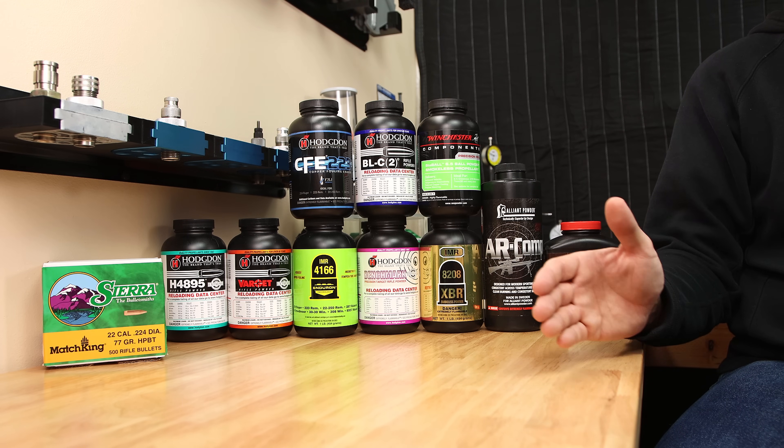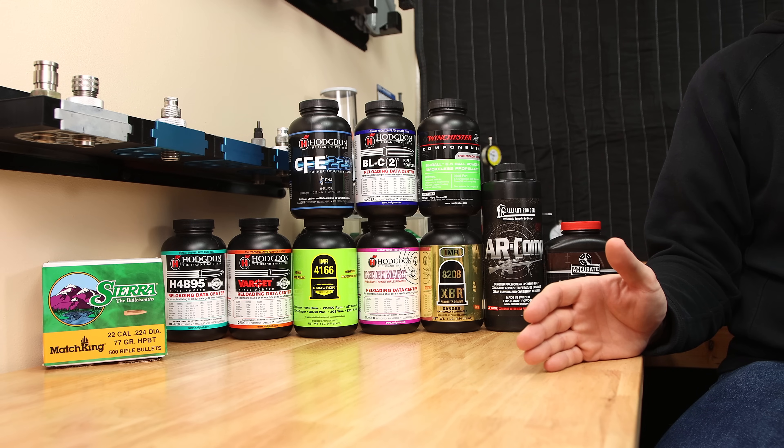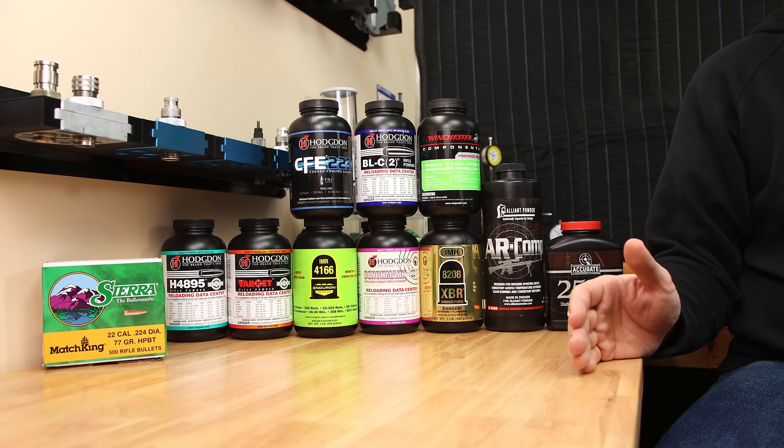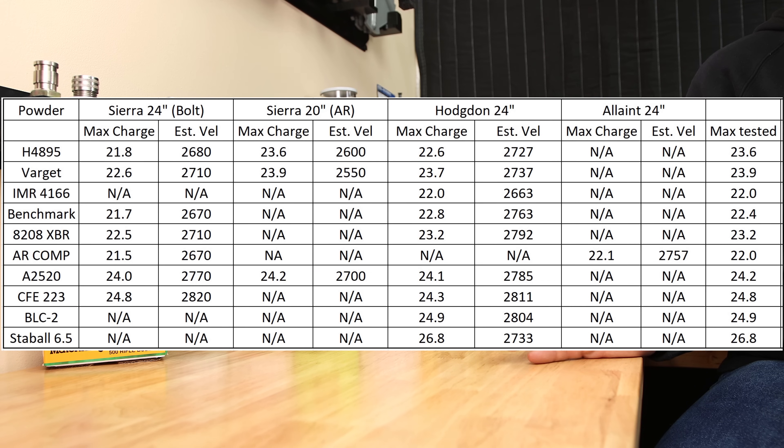The standard disclaimer here is that the pressure data is corrected to the best of my ability, but we'll be using it for comparative data only — not as an excuse to start exceeding the load data that we find. We're going to be comparing 7 of the 10 powders only when it comes to pressure, and we'll get into that later in the video. I've created an Excel chart here to make the data easier to digest, but there could be a typo, so please validate with your own load data sources.